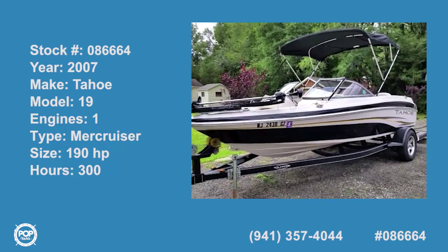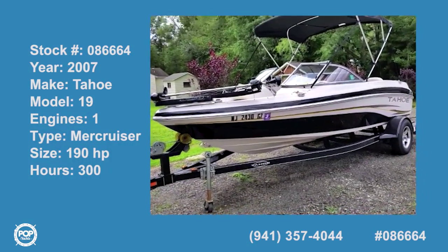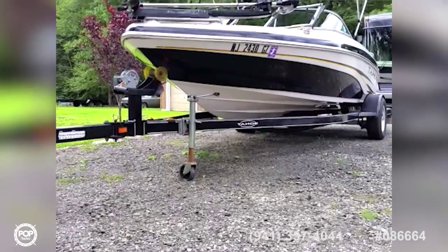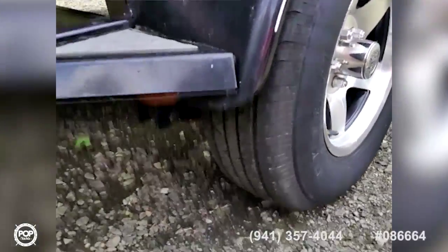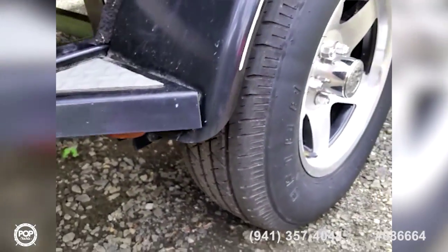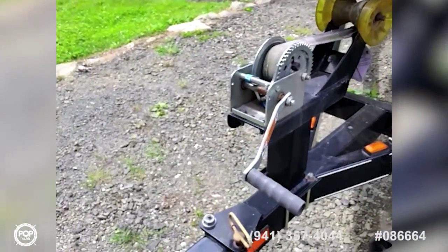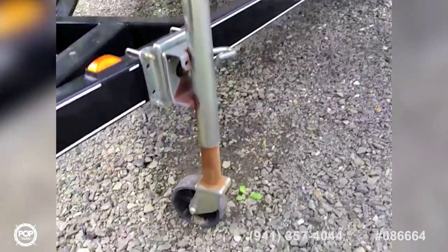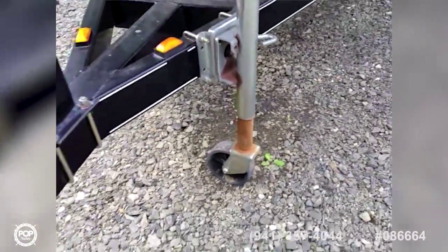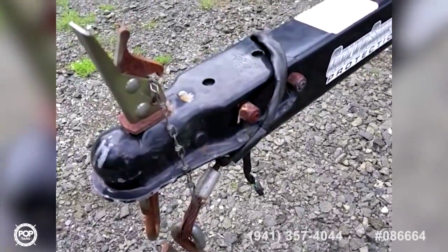This 2007 Tahoe Q4 ski fishing boat is in excellent condition. It comes with a single axle trailer with aluminum wheels and well-treaded tires, as well as a soft nose roller, hand-operated winch, adjustable nose wheel, and an electric hookup for lights and the braking system.